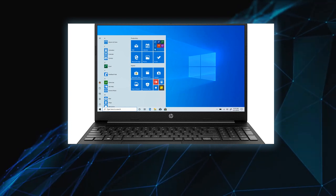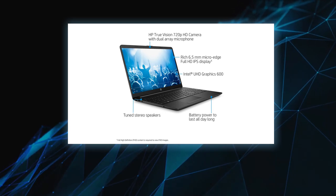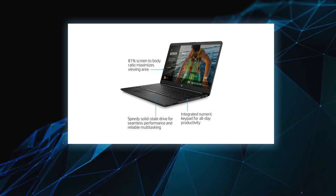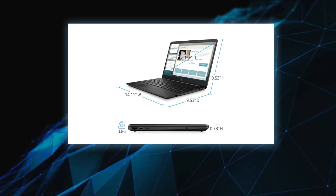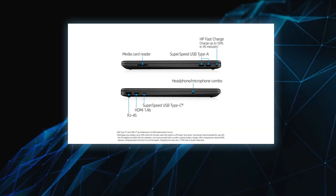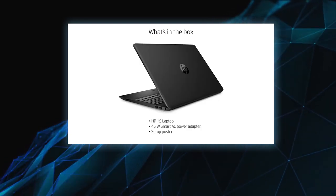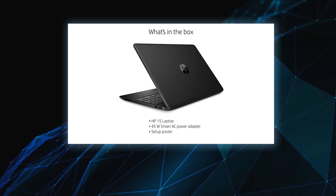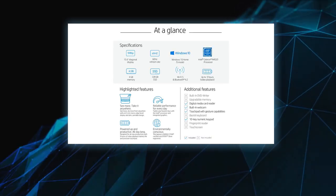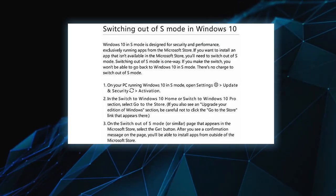Realtek RTL 8821CE 802.11a/b/g/ac Wi-Fi and Bluetooth 4.2 combo, Miracast compatible and MU-MIMO supported. One SuperSpeed USB Type-C 5 Gbps, two SuperSpeed USB Type-A 5 Gbps, one HDMI 1.4b, one RJ-45, one AC smart pin, one headphone/microphone combo, one multi-format SD media card reader. Bundle includes a 4-in-1 USB Type-C to Ethernet adapter with 3x SuperSpeed USB 3.0 ports. Authorized sellers only.